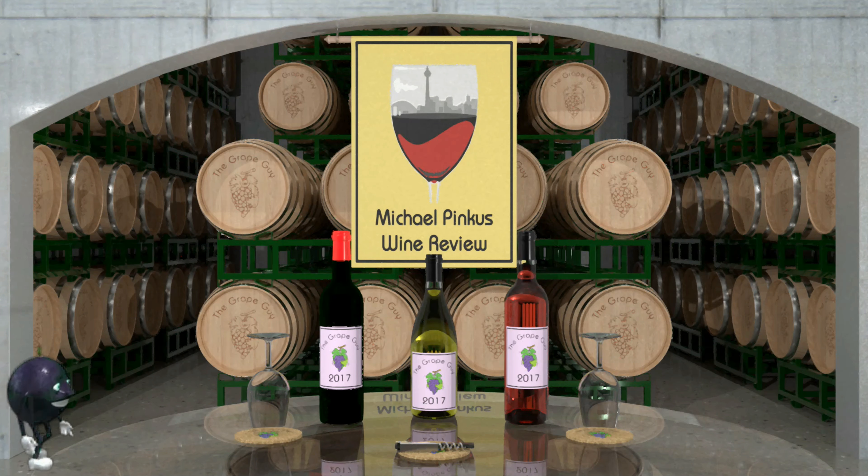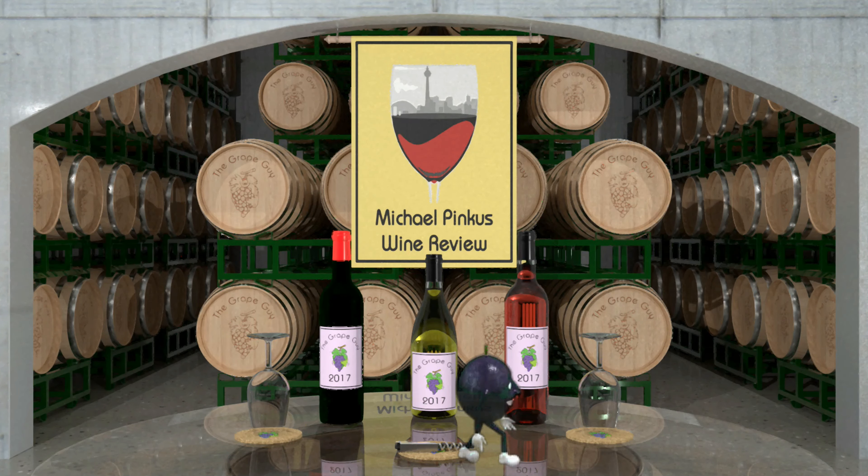Sign up for the newsletter, and if you're feeling extra curious, check me out on Instagram, Facebook, Twitter, LinkedIn, the podcast, or even become a supporter through Patreon. All links are in the description below. Thanks again for watching.